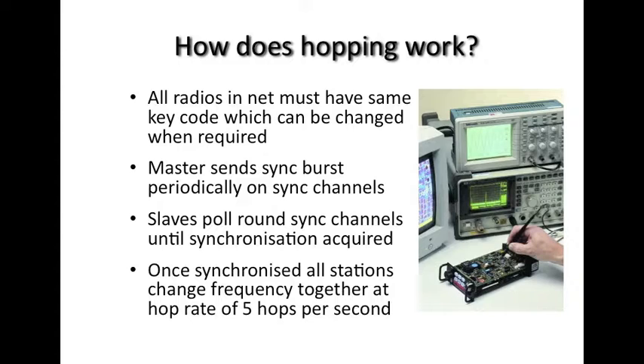When you look at single sideband hopping on a spectrum analyzer, because it's only emitting energy that correlates with the speech, it's very difficult to detect because it has a signature quite close to noise. So how does hopping work? All radios in the net must have the same key code, which can be changed when required. You can allocate a master station and a number of slave stations, and the master station is responsible for sending out a synchronization burst occurring on a number of sync channels.